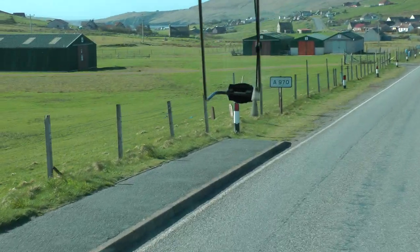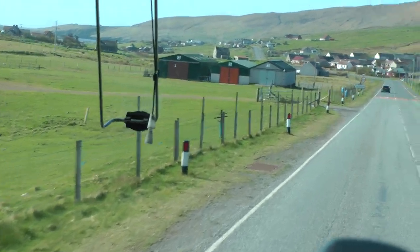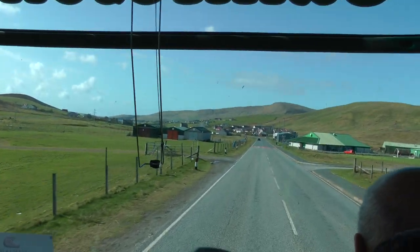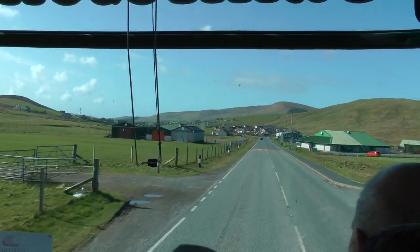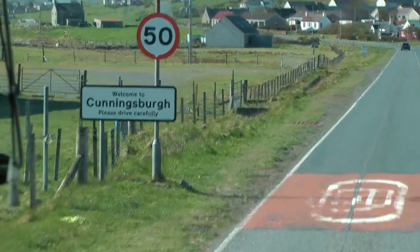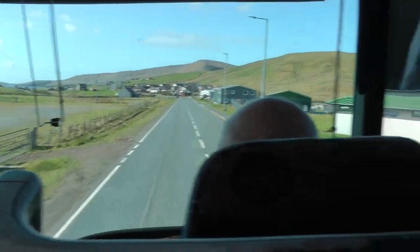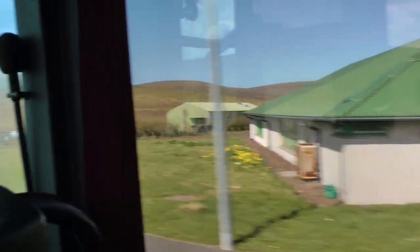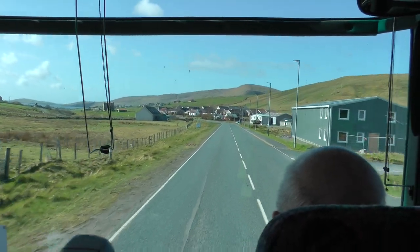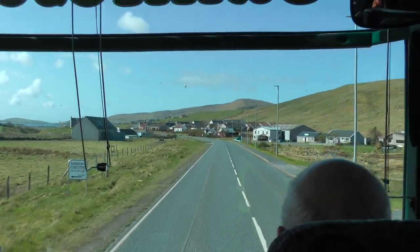We are now in the village of Cunningsborough, which is thought to be quite important from Pictish times. Over on the left at Big Shades is where they hold the local agricultural show in August, and over on the right is one of the local community halls. They're all run on a completely voluntary basis, and I believe there are over 50 community halls throughout Shetland.